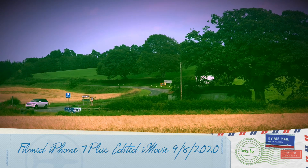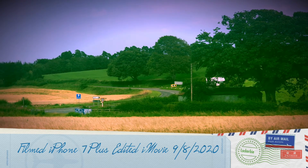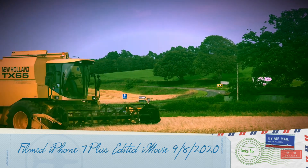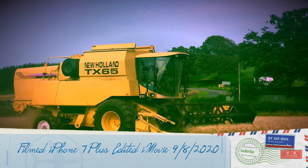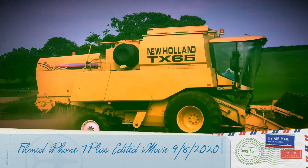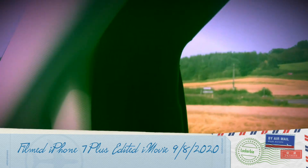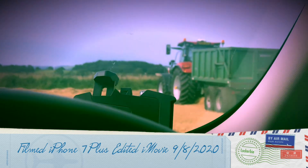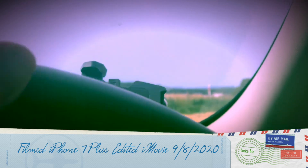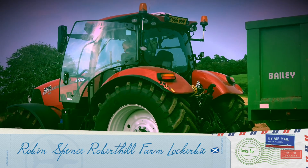That's the road to Lockerbie on my right-hand side here. I'm getting away from Nigel anyway, which is good. I'll just go and see the tractor when it's stopped — that's the Case IH CVX 200.